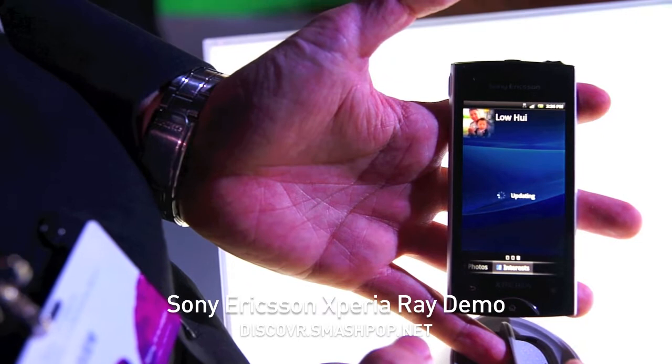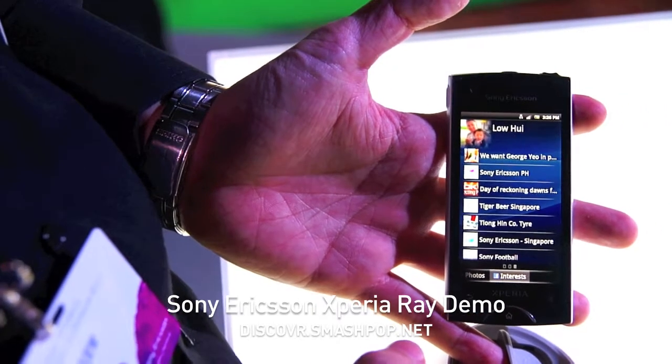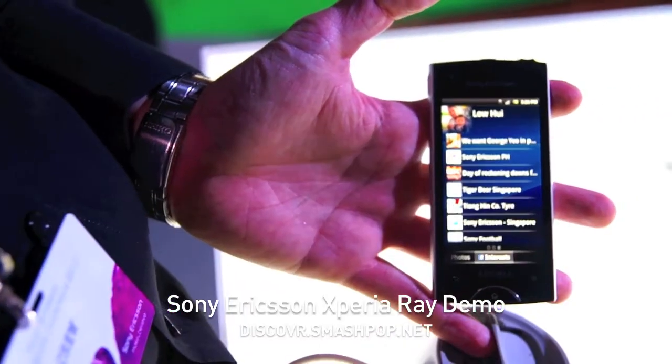I can see his interests. So these are all from Facebook, synced up with Facebook.